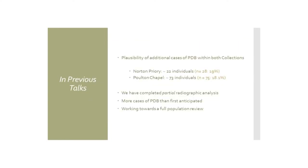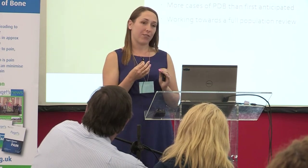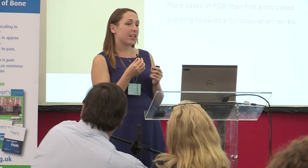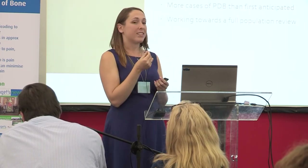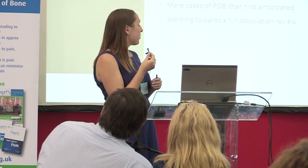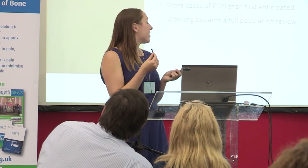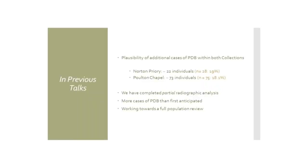Some of you may have heard my talks before and I've highlighted the plausibility of additional cases within these two collections. I've been doing my best to work on this alongside my PhD, which is on a different topic altogether, and I've just had a little girl, so I've had my hands full. We've done some partial radiographic analysis throughout this process, and at this stage I can highlight that we could have up to 22 more individuals from Norton Priory with Paget's disease lesions, and up to 73 from Poulton Chapel. Prevalence rates have increased to likely 19 percent for Norton Priory and 18 percent for Poulton Chapel.